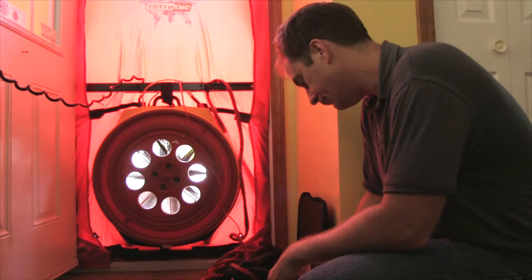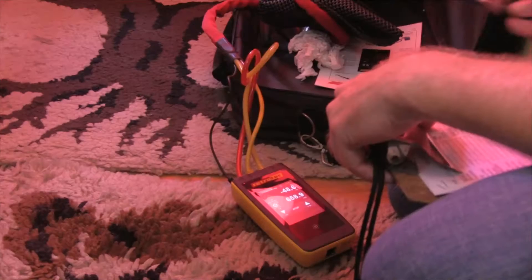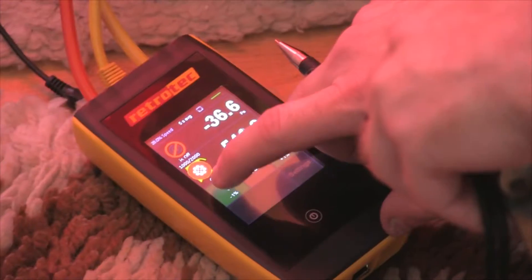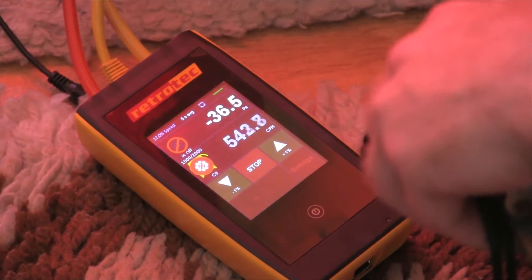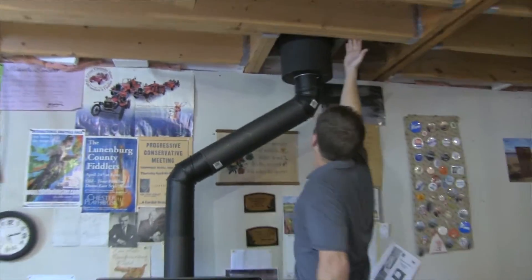We're able to depressurize the house, which means remove all the air from it. Then with all the windows and doors closed and shut, the makeup air has to come back in to replace all the air we're taking out. That's the rate at which it does that — we're able to calculate how many times the air changes in the house per hour, and actually physically find the airflow into the house.